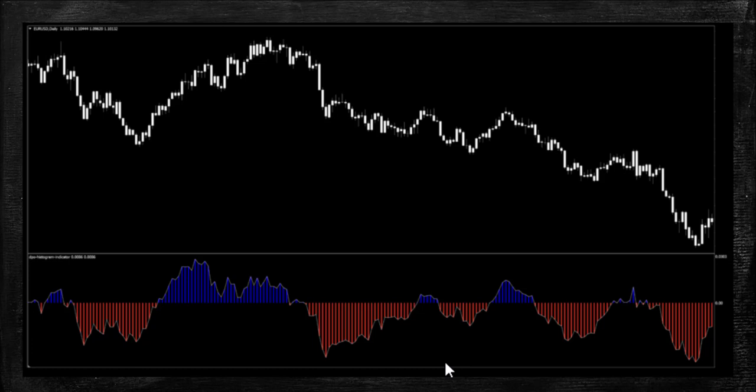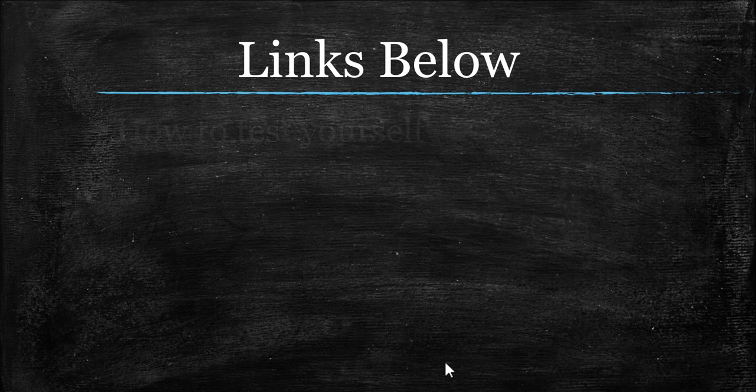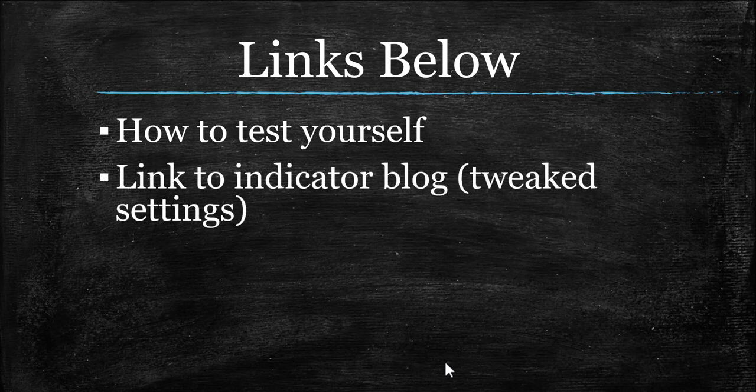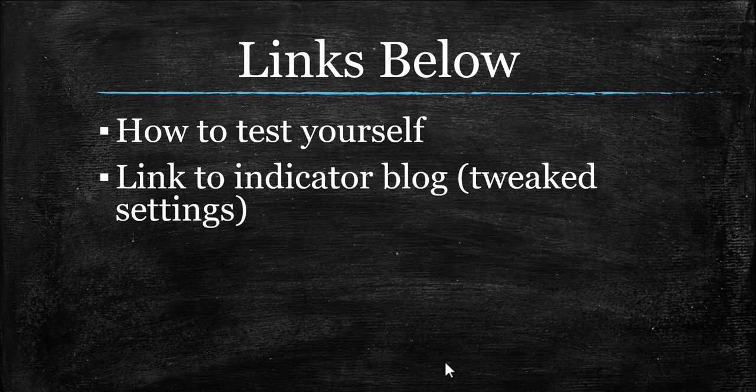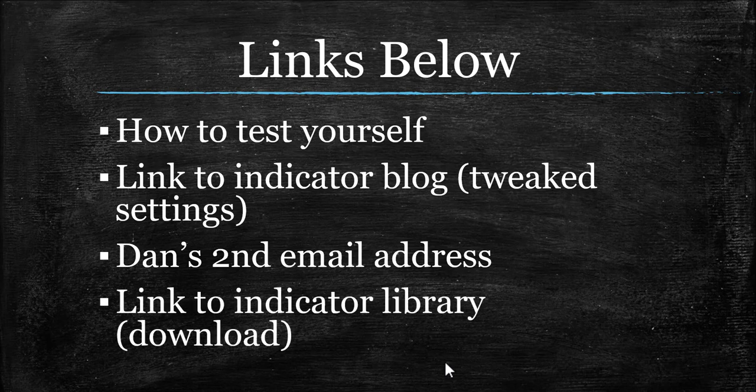Before we get into those test results, please know you just have to test yourself — that's the only way to really know if this is going to work in your system or not. In the description of this video, you will be getting a link to my automation blog that shows you how to test this yourself on the MT4 Strategy Tester. The blog, as always, shows you the settings, the history, and the tweaks that we don't show you here — anything you're going to need to know, you can find there. You'll also see Dan Stone's email address if you have a submission for indicators you want to see profiled, and a place where you can go download all of these yourself.